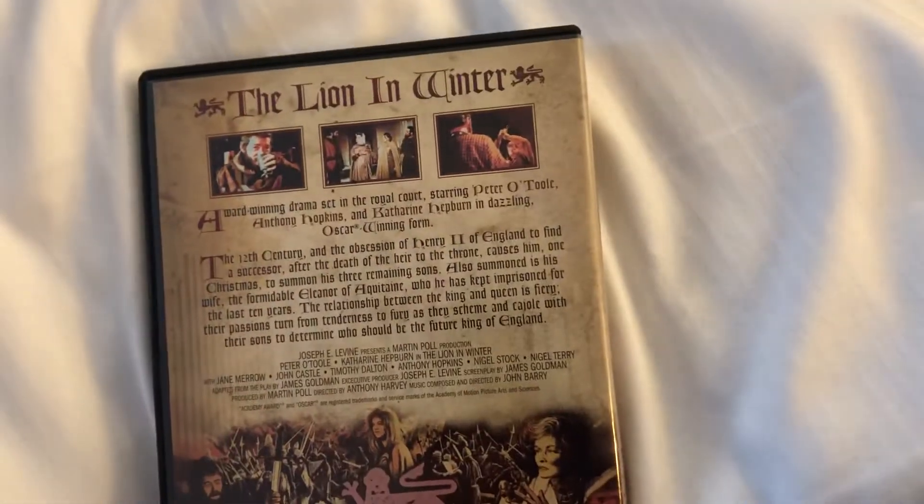That is The Lion in Winter. Front, the spine, and the back. It's an Optimum and Studio Canal release.